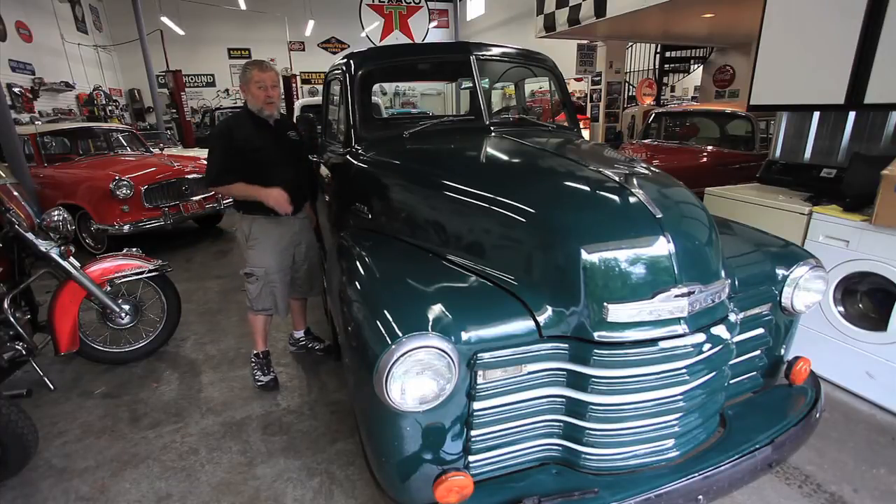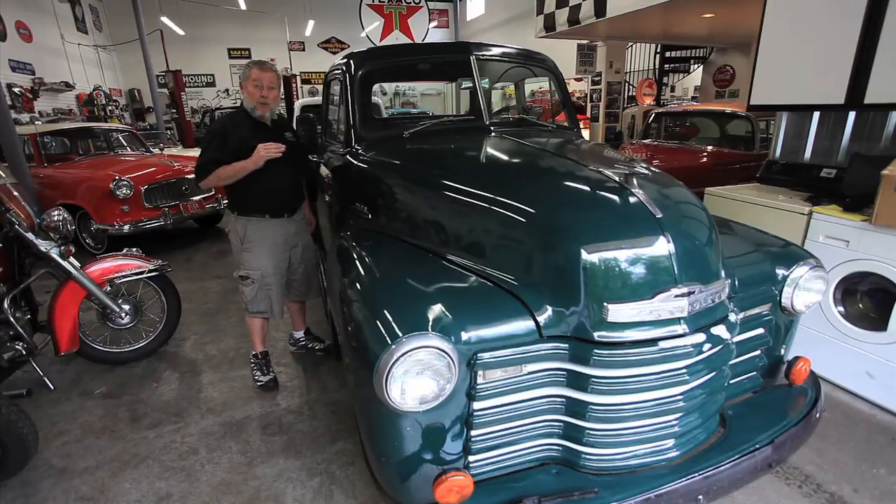It runs good. I've driven it on the freeway — I've probably put well over 200 miles on this car. It'll go down the freeway at 70 miles an hour. Somebody has changed the gearing in it, so it is freeway drivable.